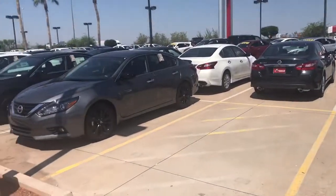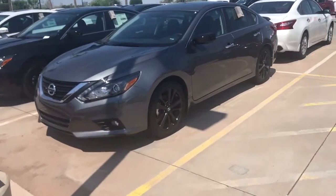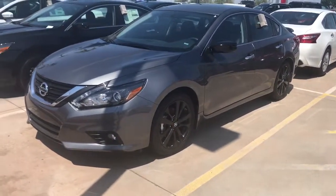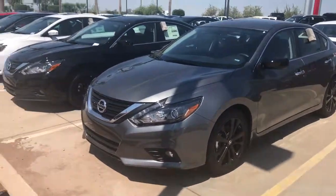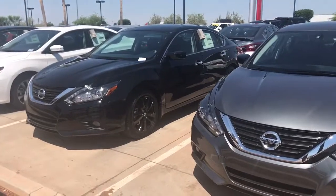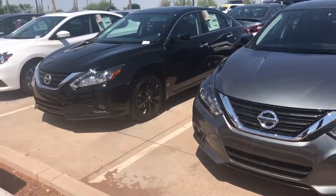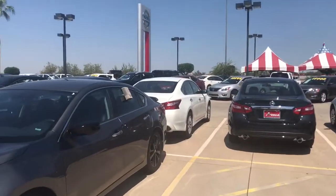I have over 100 Altimas in stock. This happens to be the Midnight Edition — it's gray with the Midnight Edition, or you can get just a gray by itself. Here is a black with the Midnight Edition. The Midnight Edition simply gives you black wheels, black mirrors, and a black spoiler, as you can see in the back.